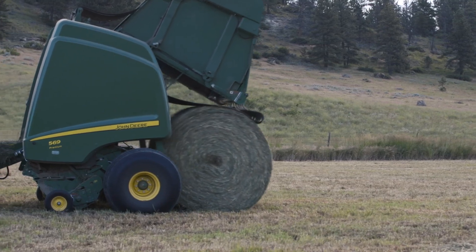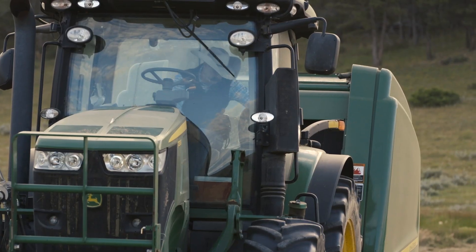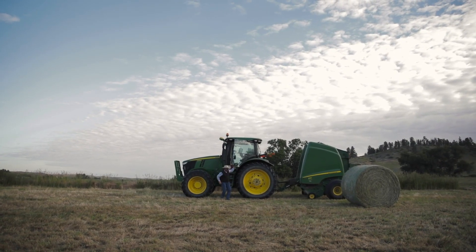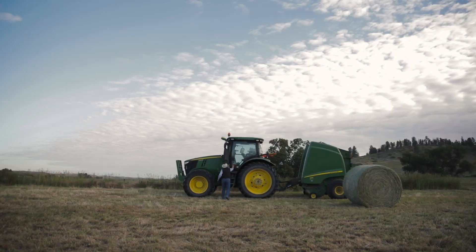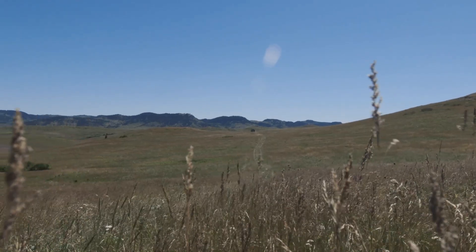We're here outside of Lodgegrass, Montana on MJB Ranch. We've got about 800 head of registered cows and 3,000 acres of dryland farm ground. We're just really, really blessed to be here in this country that we're in. It's some of the best in the world, in my opinion. It's really a pleasure to ranch here, to live here and work here.